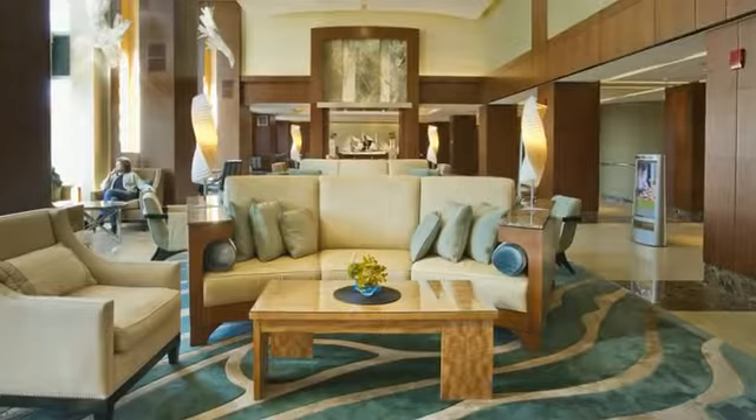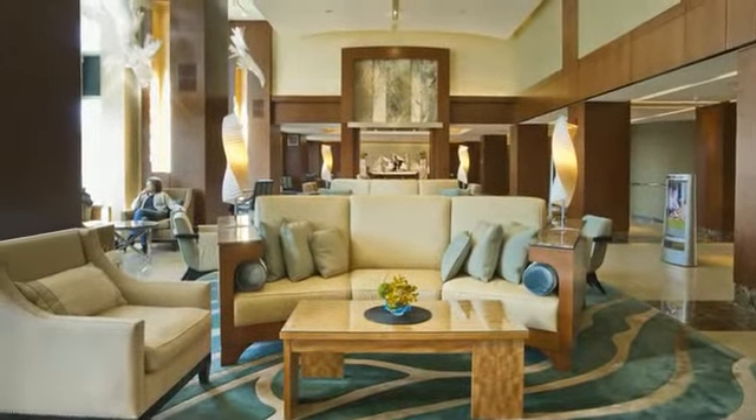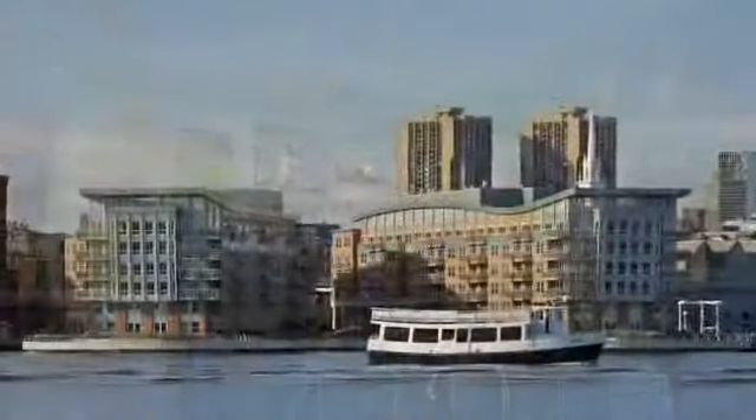The residences at Battery Wharf have full luxury services from the Battery Wharf Hotel, including 24-hour concierge, fine dining, water taxi, fitness center, and Exhale Spa.